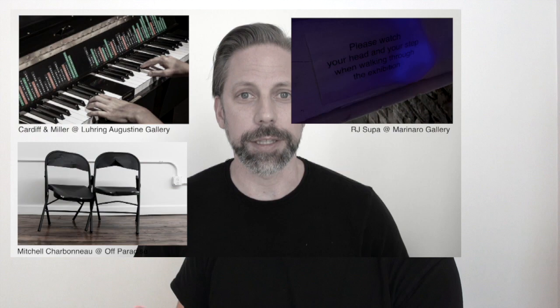The first asks you to put on hand sanitizer before you enter. The second pleads with you not to sit in the chairs because they are not chairs, and the third asks you to watch your head and your feet as you walk throughout the exhibition. The coolest one between me and you was Mitchell Carboneau at Off Paradise Gallery. So here's that clip — share this only with your coolest friends.